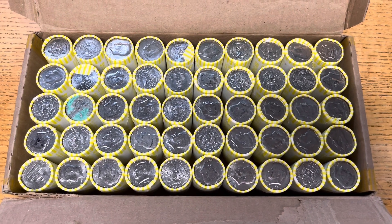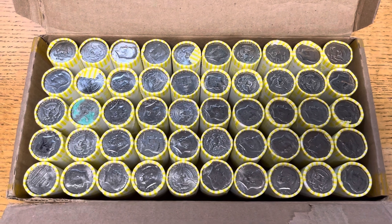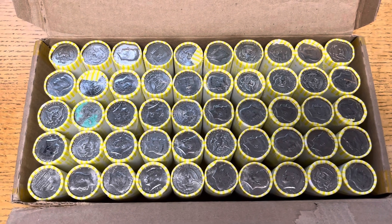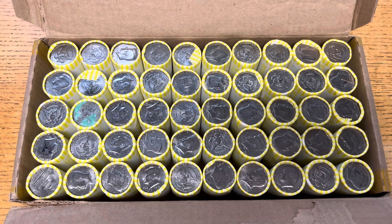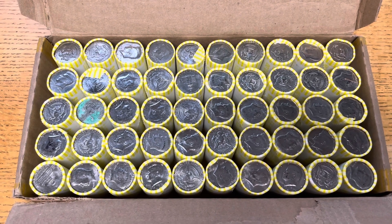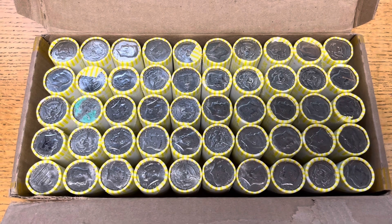Welcome back everyone, Coin Bros here with another weekly hunt through some coin. The apparent coin shortage must be over because we're back to our regular order for the week. We've got four boxes of half dollars, two quarters, and two dimes as well. We'll get right into it and see if we can find anything in this first box of halves.